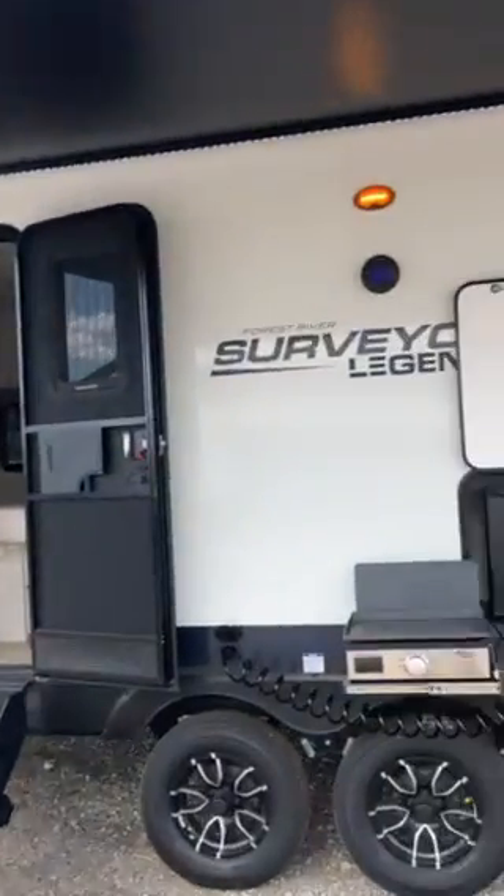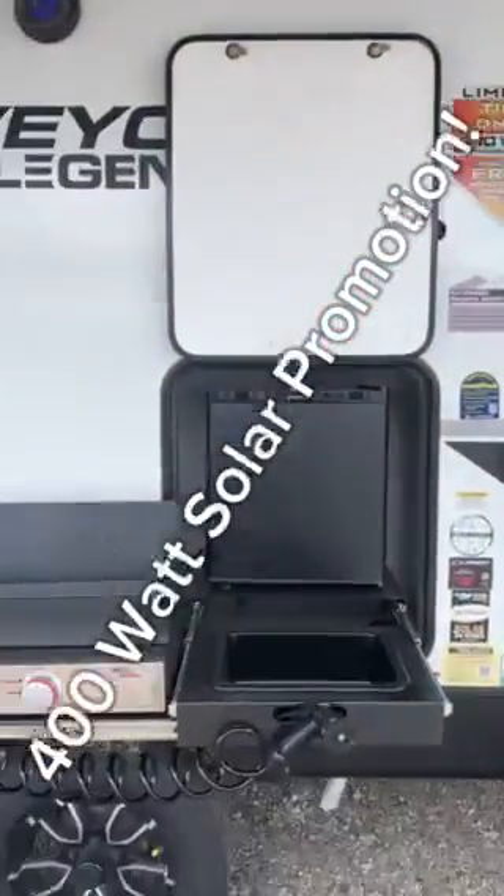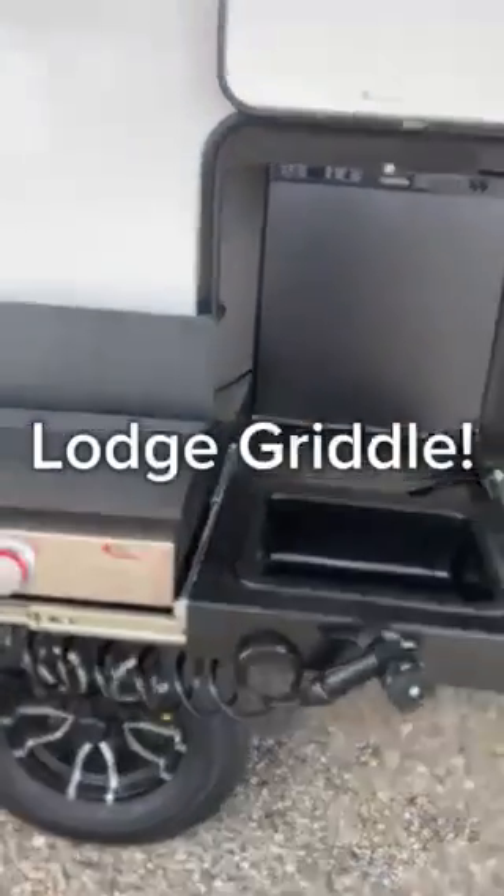We've got the fiberglass sides. They're throwing in 400 watt solar right now on this trailer. Look at this outdoor kitchen with the Elite Series Lodge Top Griddle. Refrigerator outside. Solid step steps.